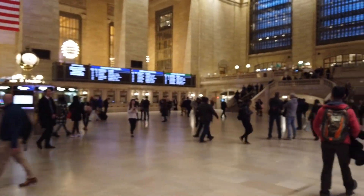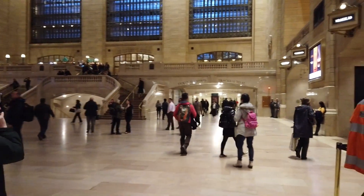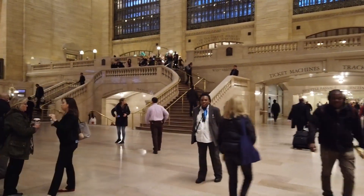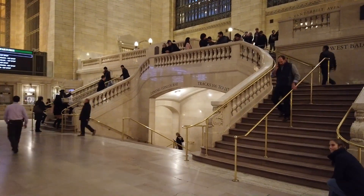Here's the exit to the MetLife building right next door. I haven't been upstairs yet — let's go upstairs and see what we've got. Let's go up to the balcony level of Grand Central Terminal. I bet there are a lot of nice places up there. Here's where a lot of people take pictures because you have a nice grand view into the main hall.